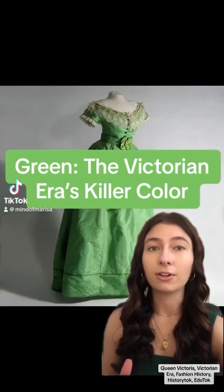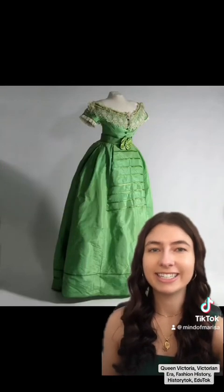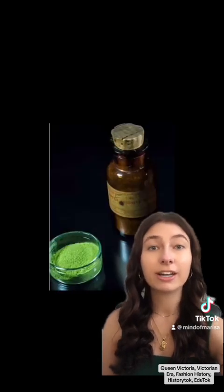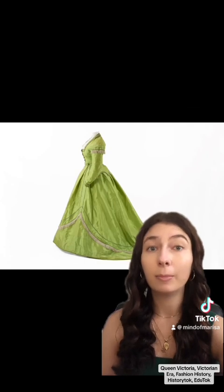Victorians were obsessed with this color that was quite literally to die for. In 1775, the revolutionary Scheele's Green was developed. It was a bright and attractive green that was unlike anything else. Prior to its development, green fabrics were very difficult and expensive to make and thus were a symbol of wealth. In this 1630s portrait of Anne Croft, she's wearing a green silk gown which lets you know that she had some coin. The invention of Scheele's Green made green fabric more widely available, but at a cost.